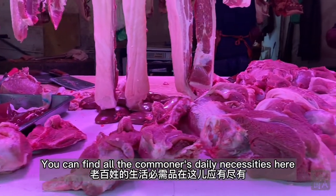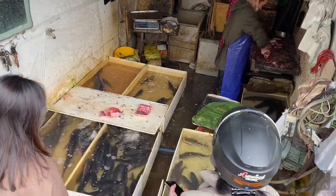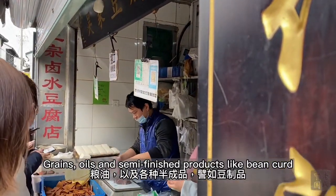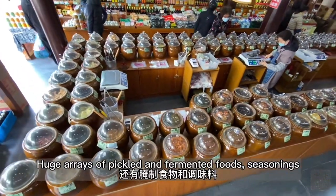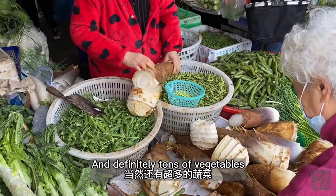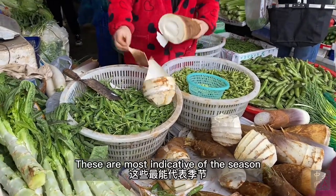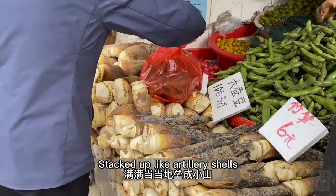You can find all the commoner's daily necessities here. There are lots of meats, lots of aquatic products, grains, oils, and semi-finished products like bean curd, huge arrays of pickled and fermented fruits and seasonings, and definitely tons of vegetables. These are most indicative of the season — in particular, the colossal spring bamboo shoots stacked up like artillery shells.